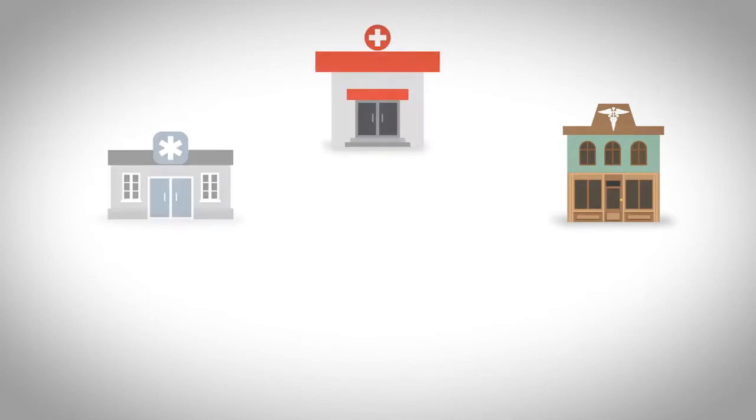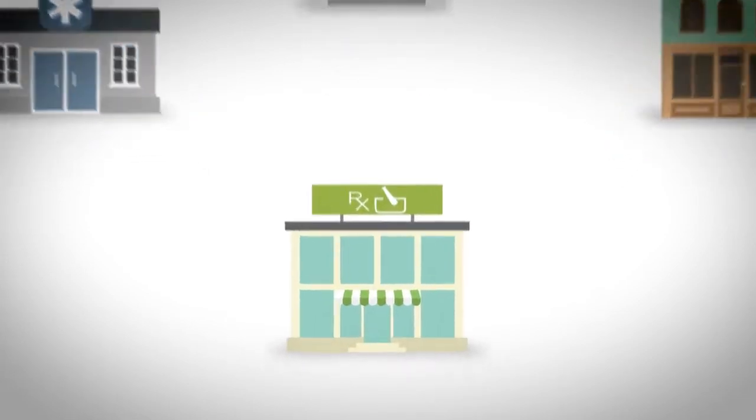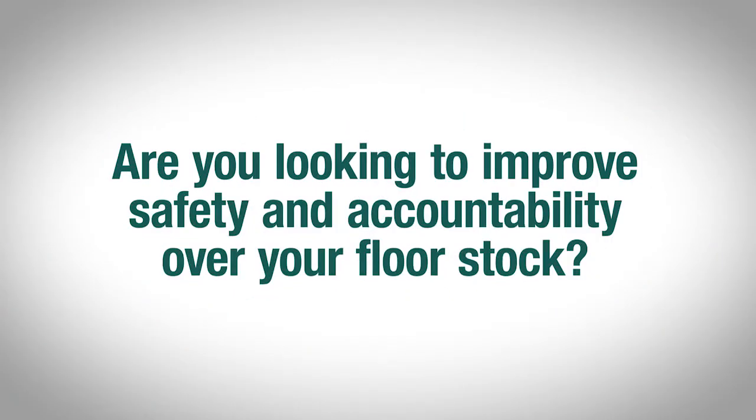Whether you have a rural clinic many miles away from a city center, an after-hours emergency room, or even a community-based outpatient clinic, if you are dispensing prescriptions, you need to provide the same standard of care as a retail pharmacy. Are you looking to improve compliance, especially with the first dosing? Are you looking to improve safety and accountability over your floor stock?